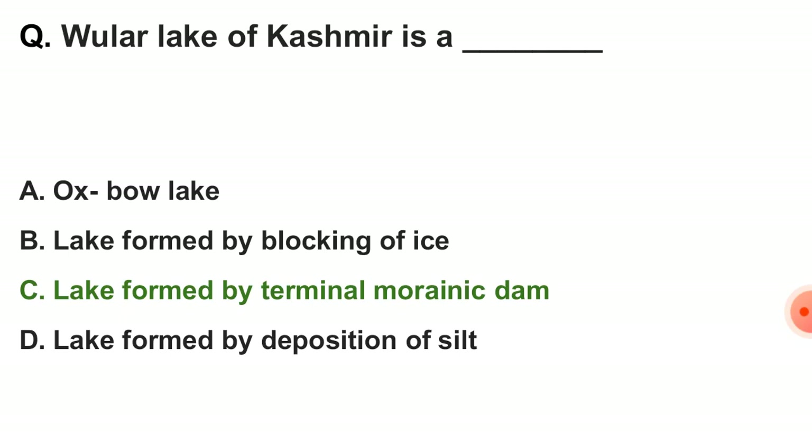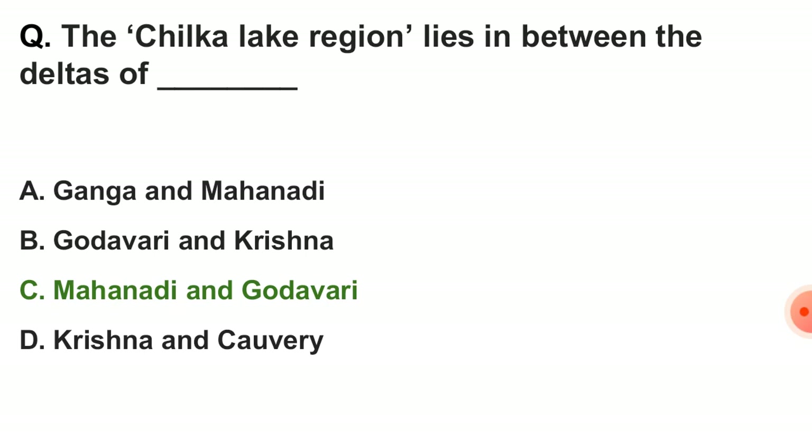Next question: Wular Lake of Kashmir is — the correct answer is a lake formed by a terminal morainic dam. Next question: the Chilika Lake region lies in between the deltas of — the correct answer is option C — the deltas of Mahanadi and Godavari.